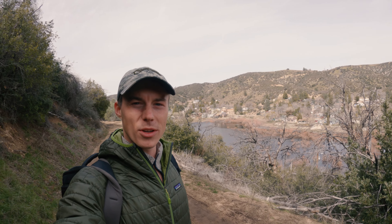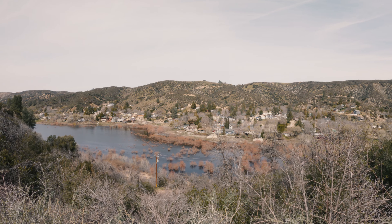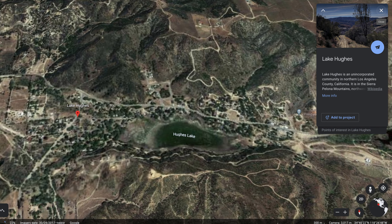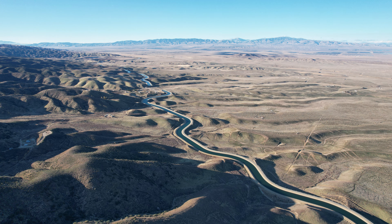Hey everybody, welcome to another video. I'm currently at a lake near Los Angeles, near the Angel Forest — it's called Lake Youth, and over there is Lake Elizabeth. The actual reason I'm out here is because I'm managing a piece of land for film locations for bigger productions, so I was just showing the production crew around, and figured since I drove all the way out here from LA, let me just spend the day out here.